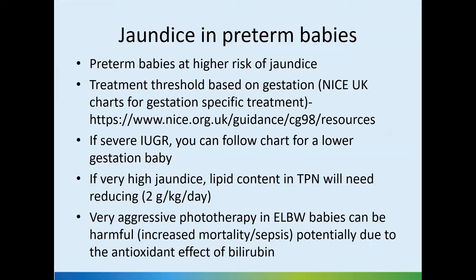Premature babies have a higher risk of jaundice due to the factors discussed earlier. The treatment threshold should be based on gestation. One useful reference for preterm babies is the NICE-UK charts, which provide gestation-specific guidelines — a link for that is provided.